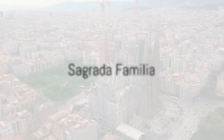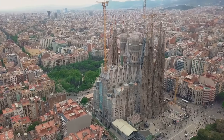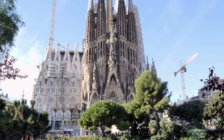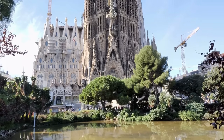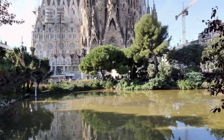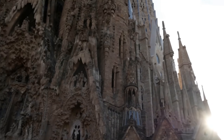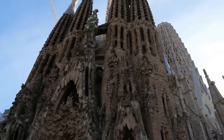Our first stop is the iconic Sagrada Familia, a basilica that has been under construction for well over a century. This masterpiece, designed by Antoni Gaudí, showcases his unique style — a blend of Gothic and curvilinear Art Nouveau forms. Gaudí's influence on Catalan modernism is evident in every corner of this basilica, making it a must-see in Barcelona.